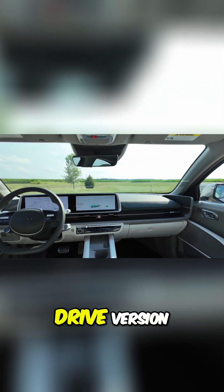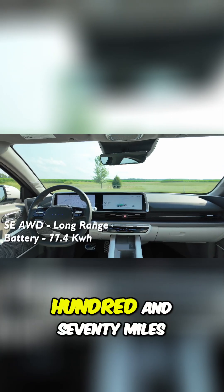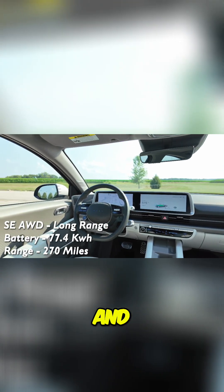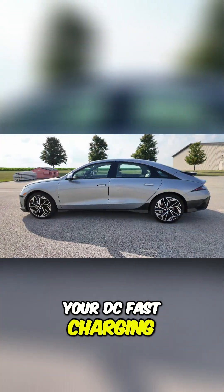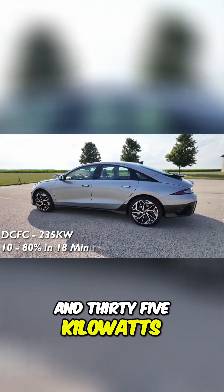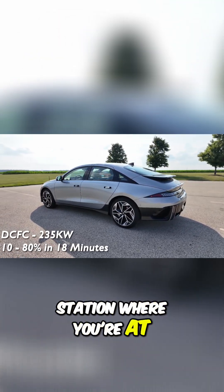Now the all-wheel drive version, which is like this one here, you're going to get about 270 miles, and your DC fast charging is going to max out at 235 kilowatts depending on what station you're at.